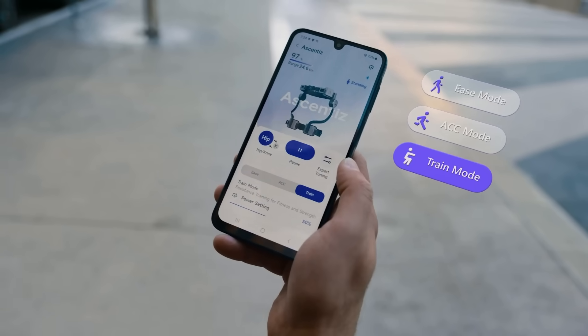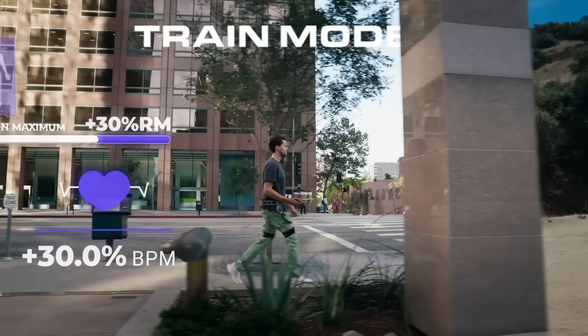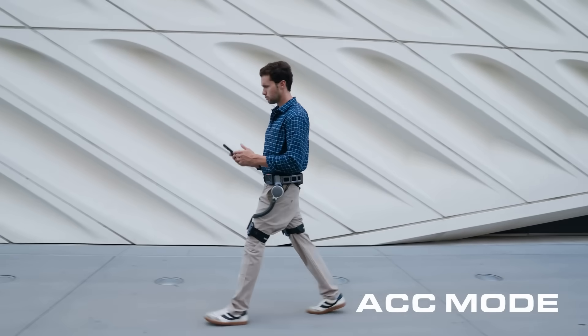Make the most of your day with training mode to transform daily activities into targeted exercise. That coffee run just turned into leg day. ACC mode — let Ascentus do the work. It's cruise control for your legs.